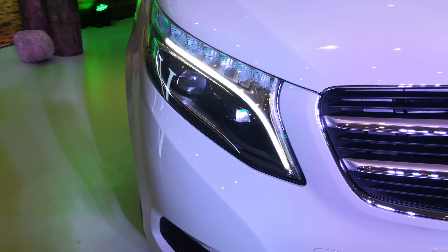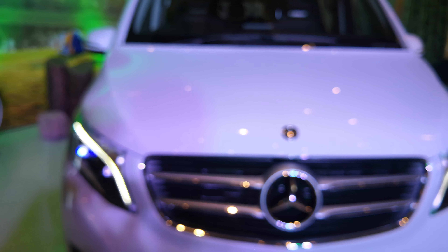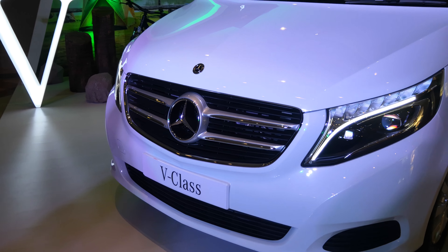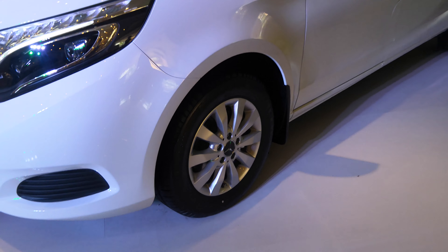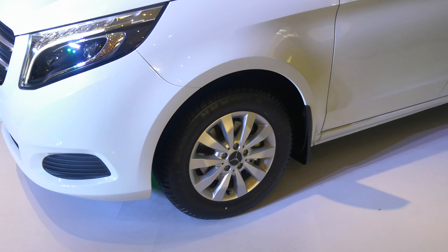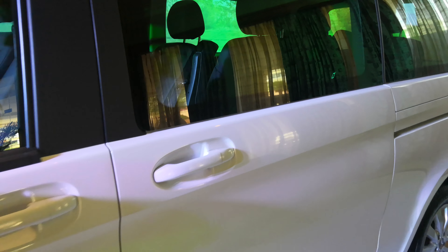It gets the new generation LED headlights with DRLs, which we've seen in the C-Class and the S-Class — it makes it to this one as well. That's a very large, prominent two-slat grille over there, and those are fairly normal-looking alloy wheels for a Mercedes, but it is a people carrier, not a sporty saloon.